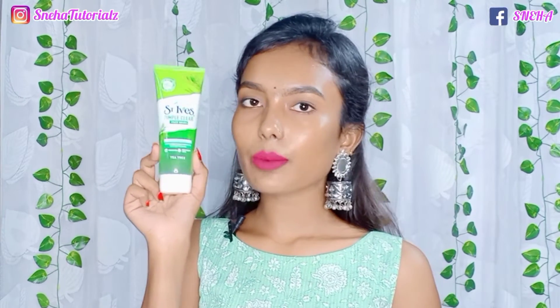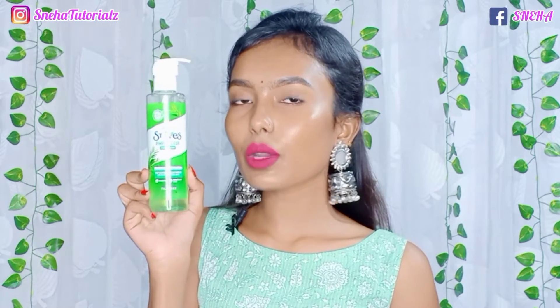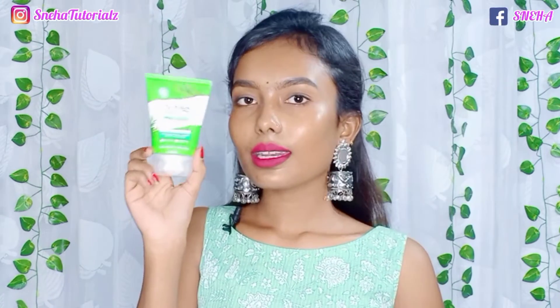The small size is priced at Rs. 180 but you will always get a discount, and the quantity is 100 grams. The bigger size is priced at Rs. 360 and the quantity is 190 ml.